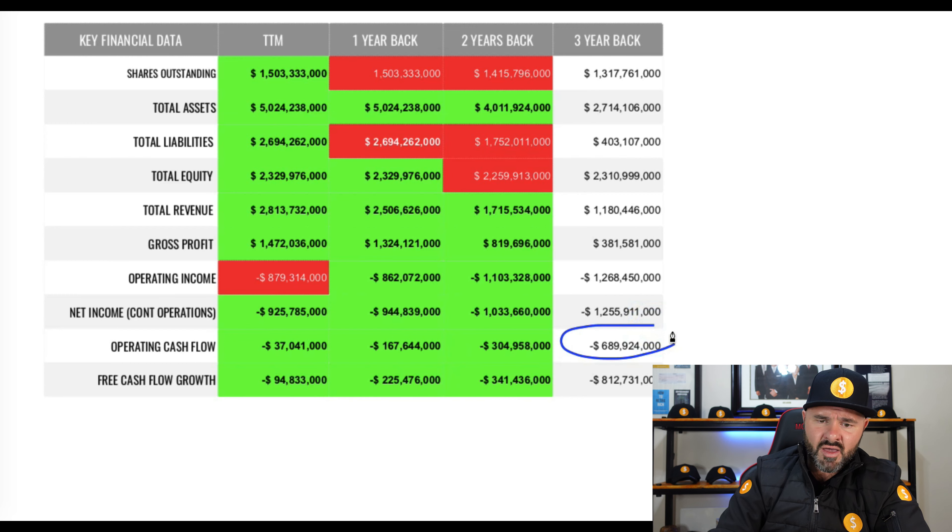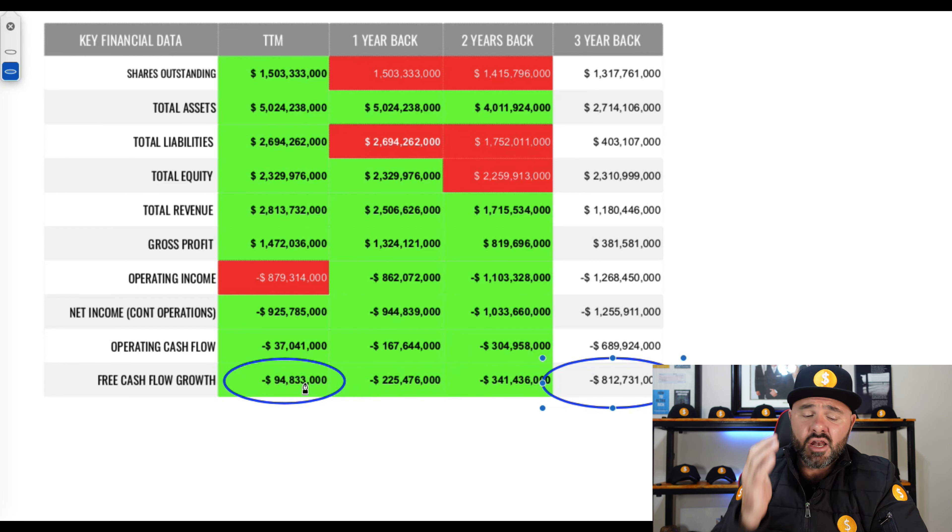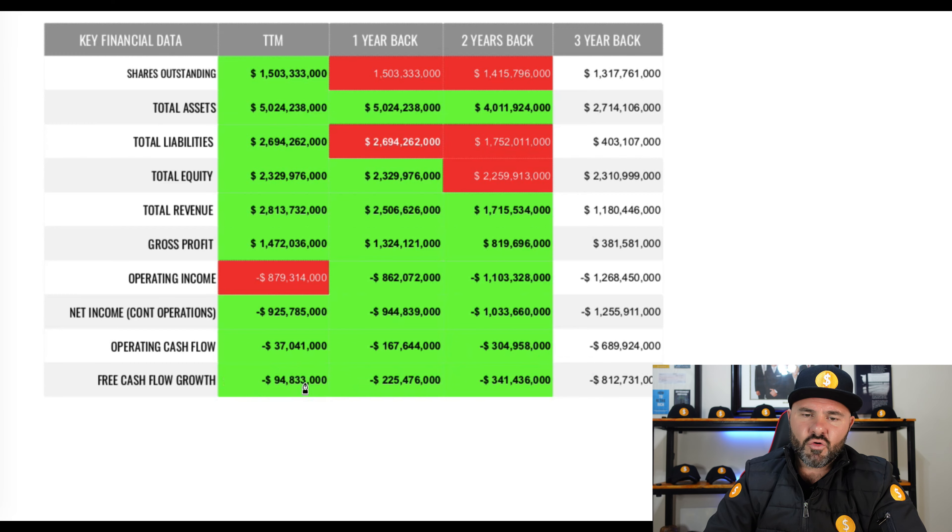Operating cash flow shows a big improvement from negative $689 million to negative $37 million — a huge improvement, though still in the red. Free cash flow has also improved significantly, pulling back from near negative $1 billion to just under negative $100 million. There's definitely a lot of good momentum for the stock overall.